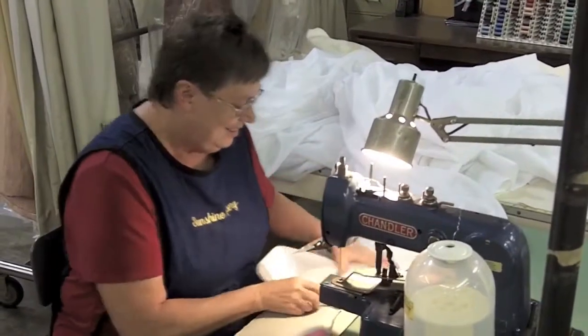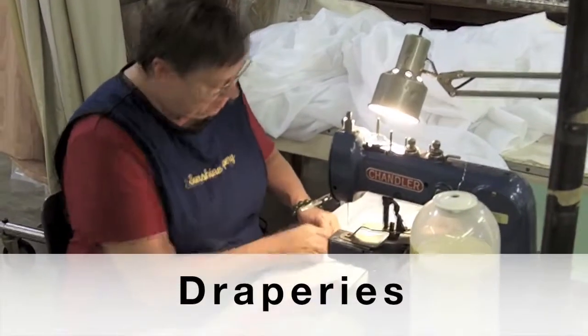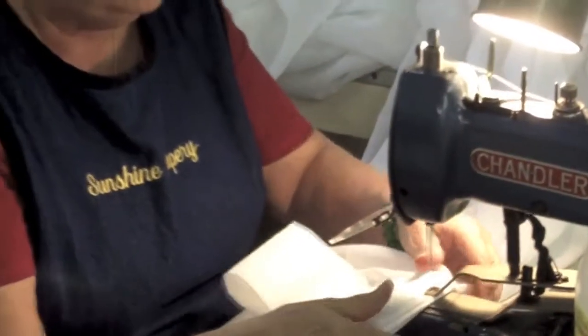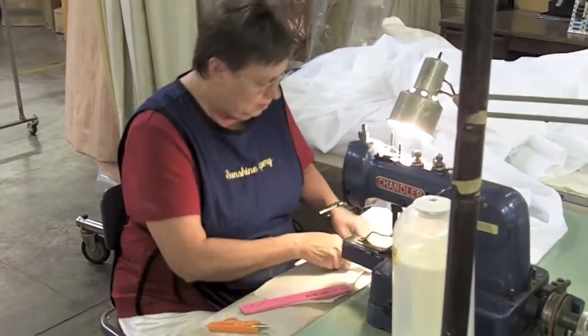Pat is making draperies. This is what Sunshine Drapery, our namesake, is about. Here she's making some shears, working hands-on with the sewing machine. This is probably the most popular style — a pinch pleat. This has been around for years. But over the course of time, we've had customers who have been interested in doing other types of styles, and we can cater to that.